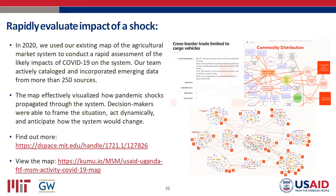Kristen asked about the COVID shock overlay: the data at that point would have been very emergent, and she described her dream for activities to be able to do this for probable shocks in advance to identify resilience pain points. She asked how the shock assessment process worked.